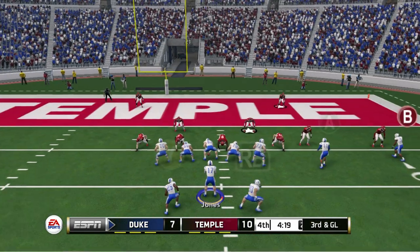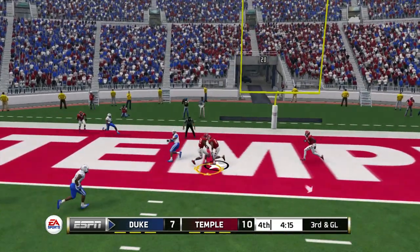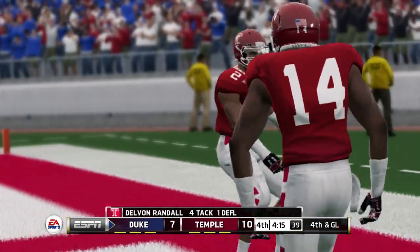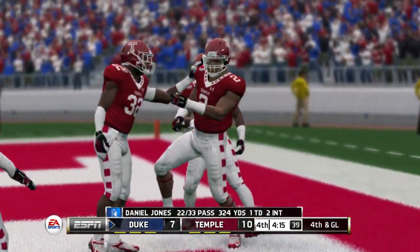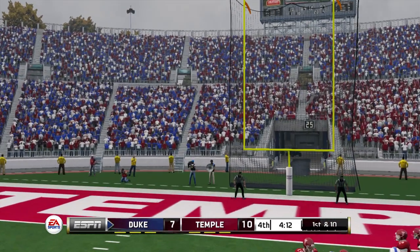That makes it first and goal. Defense caught a break there — gets rid of it quickly and that was almost picked. You don't want to ever give your opponent a second chance. This one should be makeable — kicks away and he missed it left. No good.